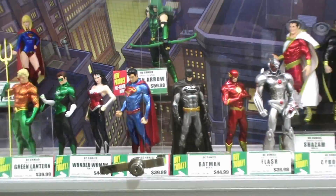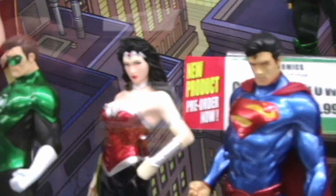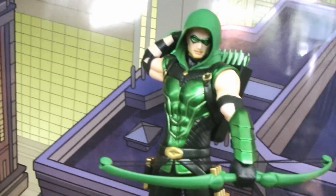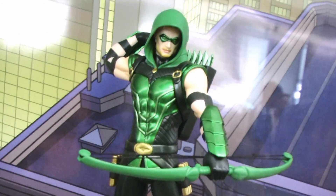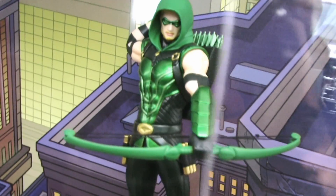Down here we've got the Justice League, which I think you're very familiar with. We're also going to be adding Green Arrow — not necessarily to the Justice League line, but Green Arrow will be coming out soon this fall, so collectors can look forward to that.